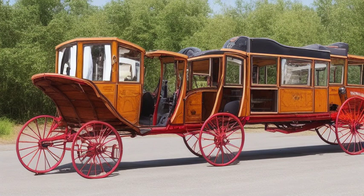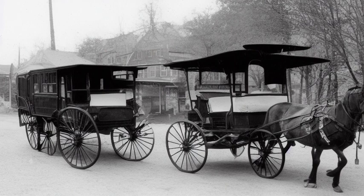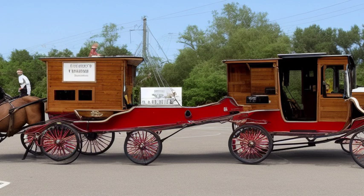Today, ambulances are synonymous with speed, efficiency, and saving lives. They race through city streets, weaving through traffic with sirens blaring and lights flashing.